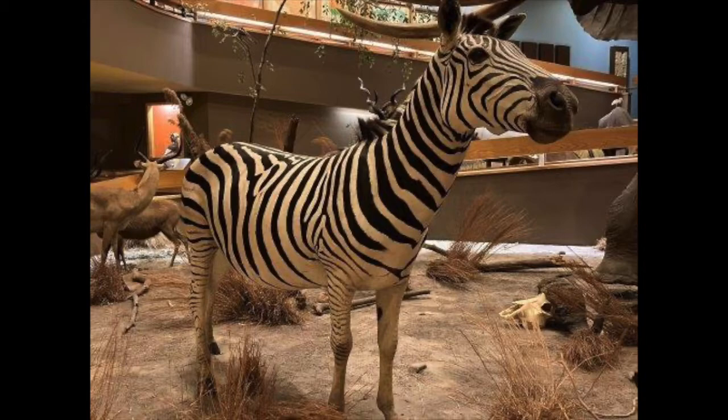Their biome is temperate grasslands. Annually they migrate up to 1,800 miles across Tanzania and Kenya in search of food and water. This is the type of zebra we have in the Science Museum.